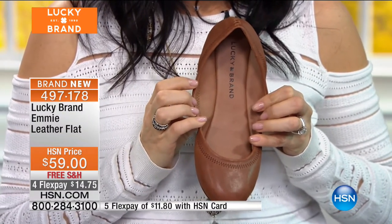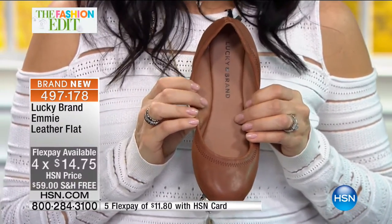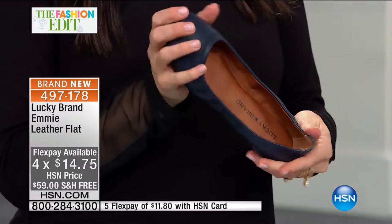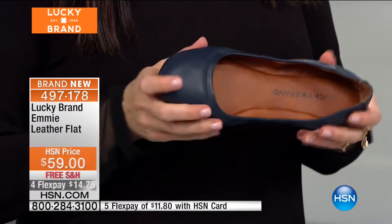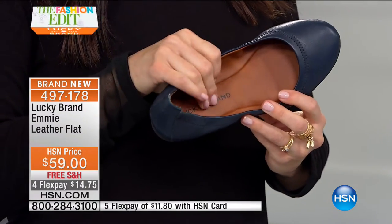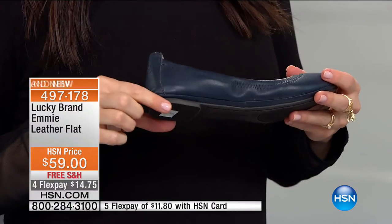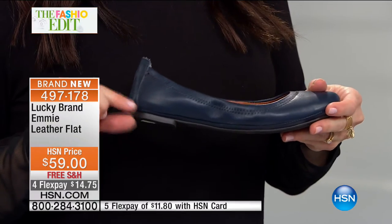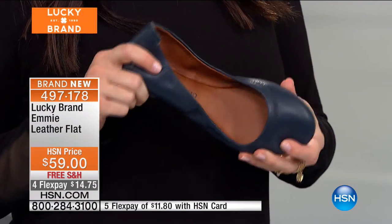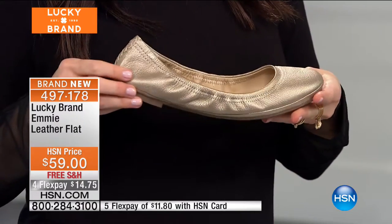This is available for you on free shipping and handling — four flexible payments of $14.75 on any major charge card. Your feet will love you. Let's go through the colors again: chocolate brown tobacco, then black leather — really beautiful, smooth black leather. Then our nude in this beautiful sheep's leather, super soft. Then our metallic platinum — a really dusted, light, muted metallic, not too much. Not a bright gold or bright silver. Then navy, which looks amazing with denim. And then last but not least, bourbon — a great mid-brown, easy to wear, a great warm neutral. All done in genuine leather.